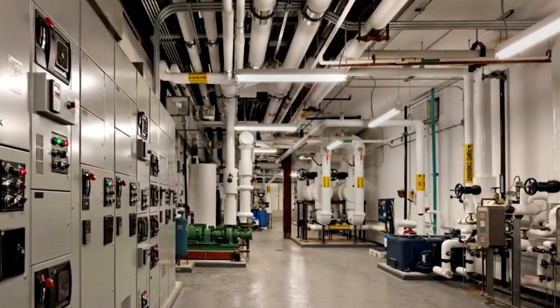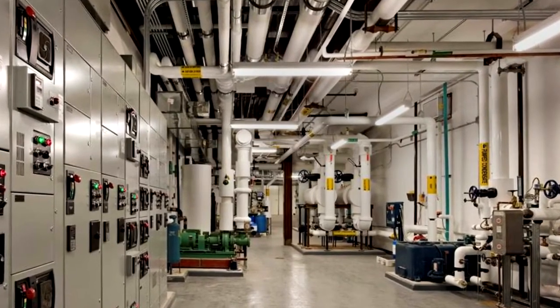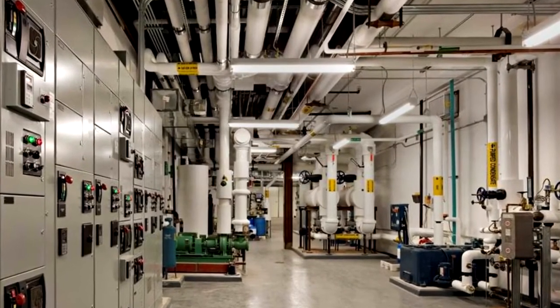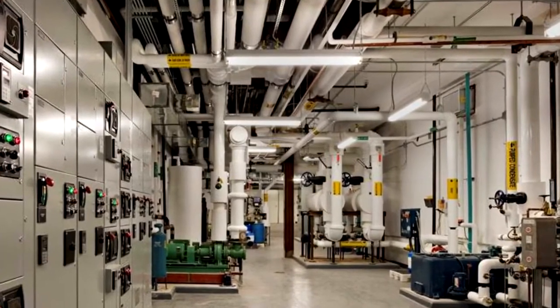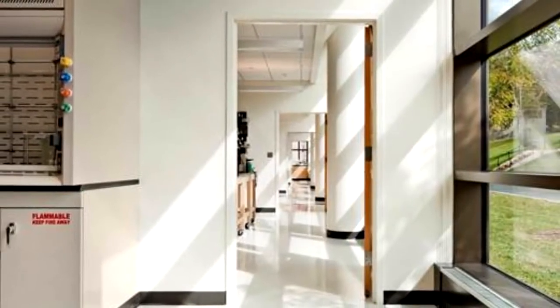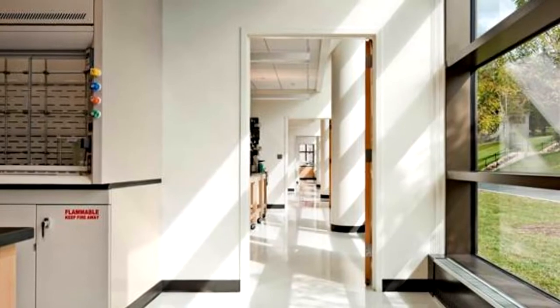Their idea was that we would be able to put all of the machinery — much of which was energy saving — all of the mechanical operation of this ventilation into the top floor of Smith Laboratories, and free Haberlin of that, so Haberlin would work in its present ceiling-to-floor height.